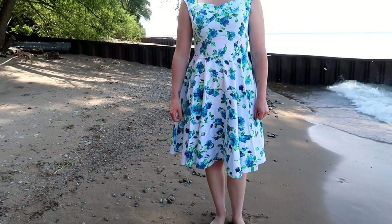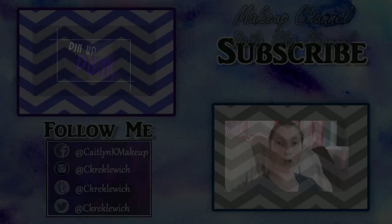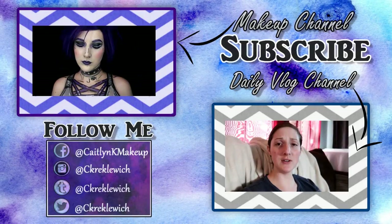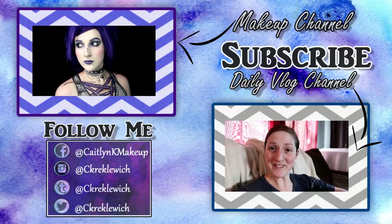Thanks so much for watching. Don't forget to like, share, favorite, and subscribe to my channel to watch more of moi, and comment down below which dress is your favorite. I love the first pink and purple floral. Thanks for watching, stay beautiful — okay, bye!